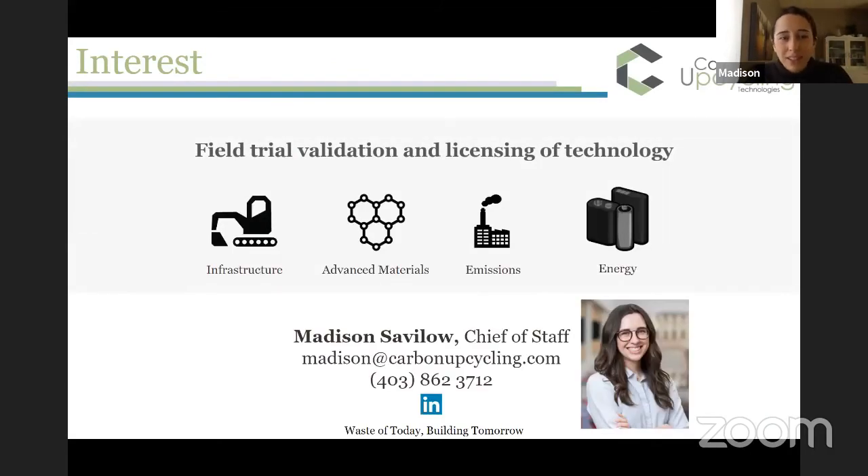If you're interested in learning more, please don't hesitate to reach out. Send me an email or find me on LinkedIn — we always love having conversations about what we do and I'd be happy to answer any questions.